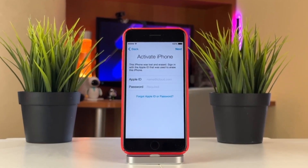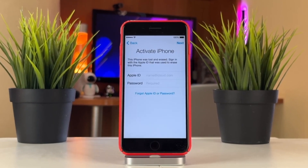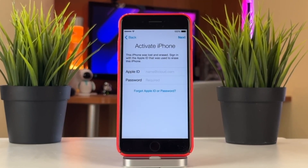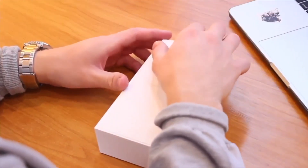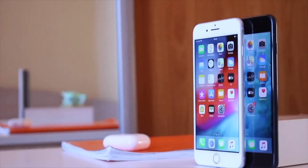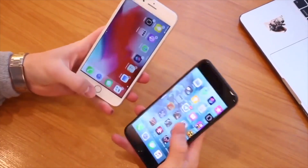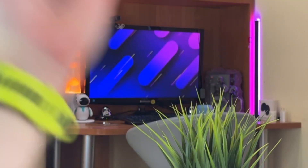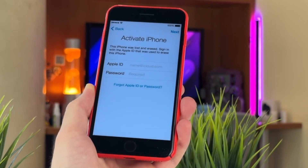Did you recently purchase a second-hand iPhone 7 Plus and after resetting it to factory settings, you were greeted by the iCloud activation lock screen, locked to the previous owner? This happens when the Find My iPhone feature is still active under the previous owner's Apple ID account. But don't worry, as today we'll guide you through two effective methods to unlock your iCloud locked iPhone 7 Plus and regain full access to your device. Let's get started!